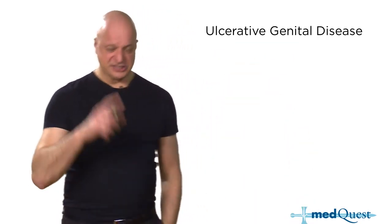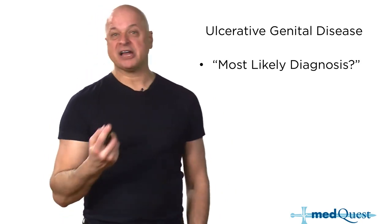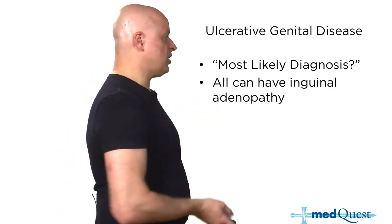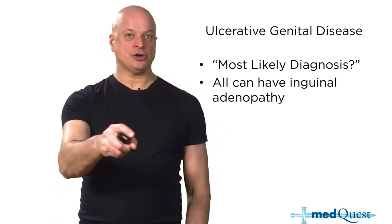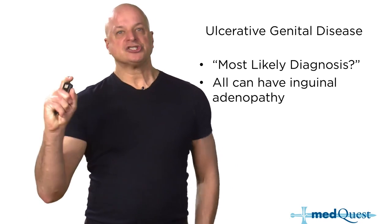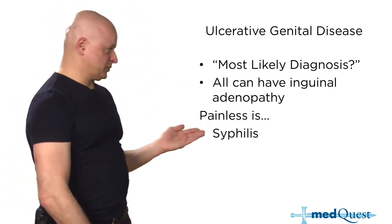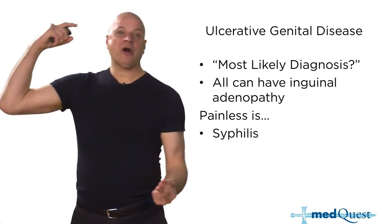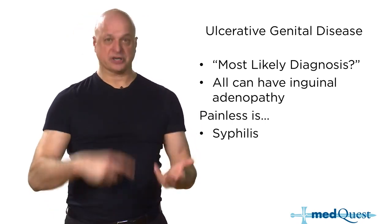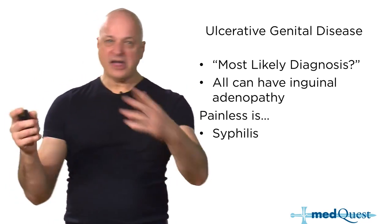Ulcerative genital disease — does gonorrhea cause ulcers? No. Does chlamydia cause ulcers? Yes — lymphogranuloma venereum is Chlamydia trachomatis. All the ulcerative genital diseases — syphilis (painless), lymphogranuloma venereum, and chancroid (caused by the rare Haemophilus ducreyi, painful) — all have adenopathy.